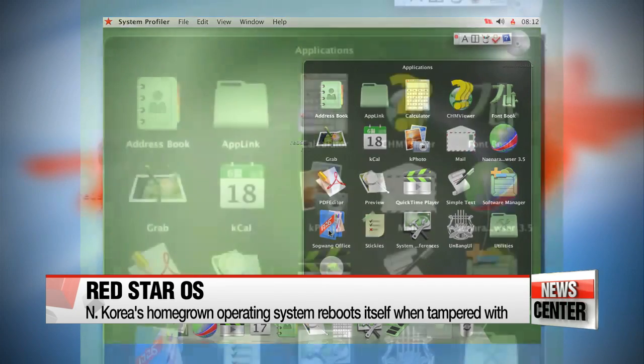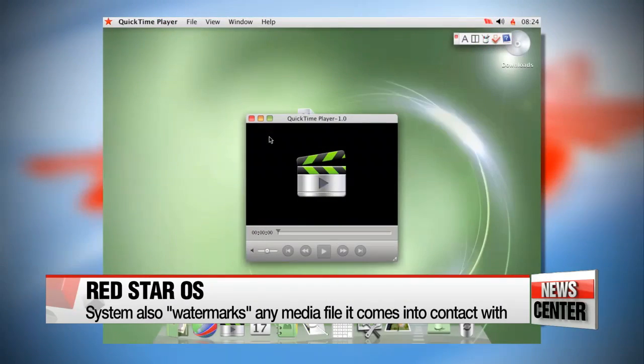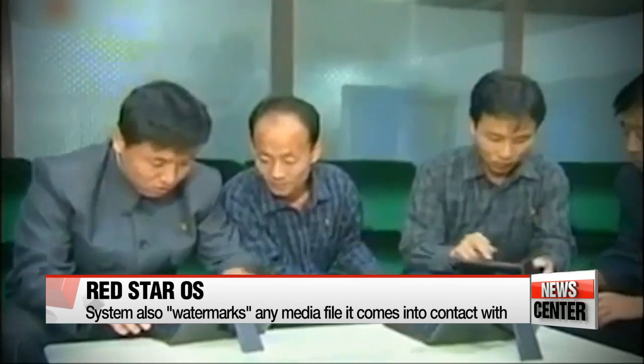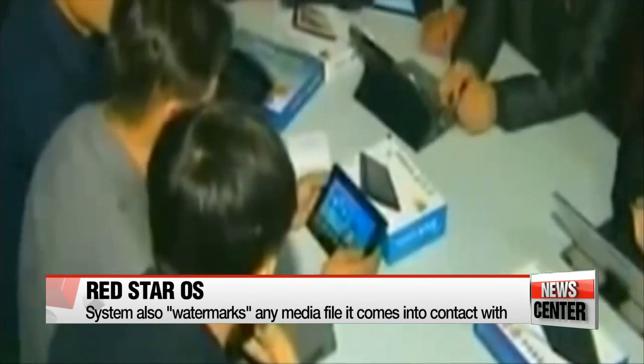antivirus software and encryption systems to protect the integrity of its code. If they are tampered with, the computer displays an error message or just reboots itself. They also found that Red Star tags all media files with a secret watermark code, even on a USB drive, therefore keeping a log of every computer with which it has been shared. This is thought to be in order for the regime to trace users who are sharing illegal content, such as foreign films, music and other forms of media.